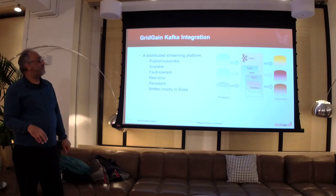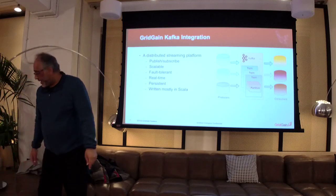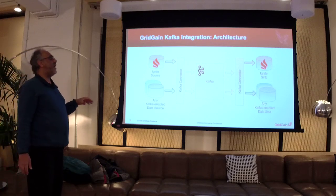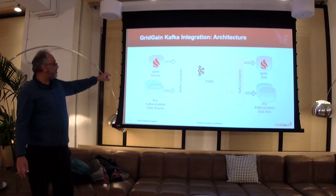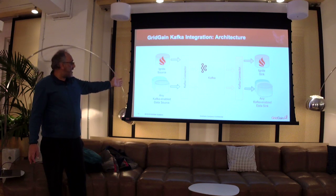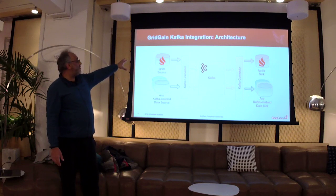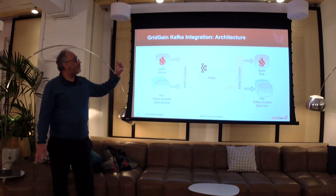A whole bunch of features: publish-subscribe, scalable, fault-tolerant, real-time, consistent — mostly written in Scala. Graphically, in terms of the architecture and approach, Ignite GridGain can be the source or it could be the sink, and we can have any Kafka-enabled data source or sync. The demo today will use MySQL over here, with GridGain running as well, and we can switch this around the other way as well.